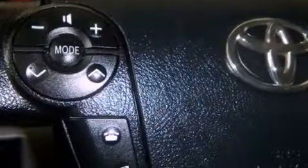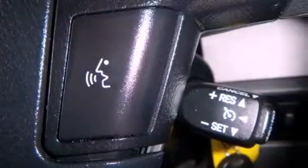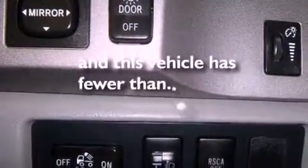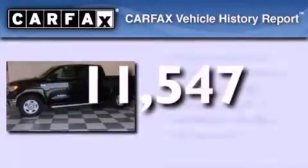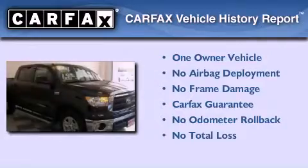The following features are also included: air conditioning, cruise control, full power accessories, variable valve timing, a chrome grille, privacy glass, an anti-lock braking system, side impact airbags, a keyless entry system, and this vehicle has less than 12,000 miles. This truck has had only one owner, and it qualifies for the Carfax buy-back guarantee.